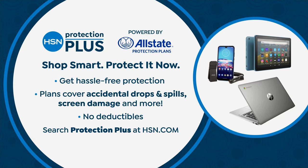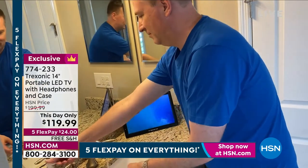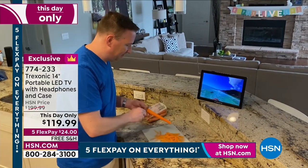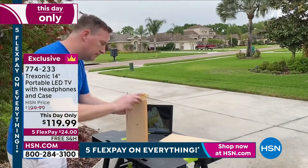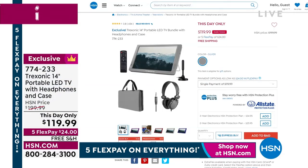I also want to quickly mention another This Day Only that we're not doing a full presentation on, but the price is expiring now as well — it's the Trek-Sonic. This is a 14-inch television with access to free television channels over the airwaves from your local area. It even works when it's not plugged in — it has a built-in rechargeable battery, so you can take it to the beach, the workshop, or the porch. It's $119.99, down from $200, on five FlexPay of $24 with free shipping and handling.